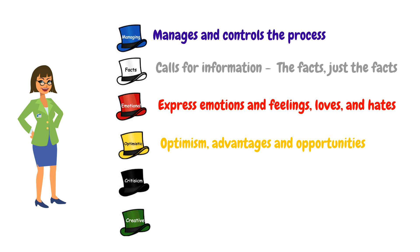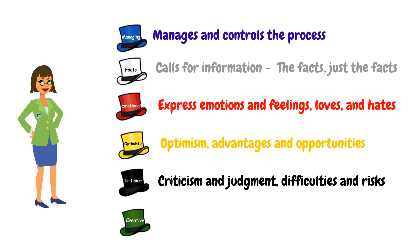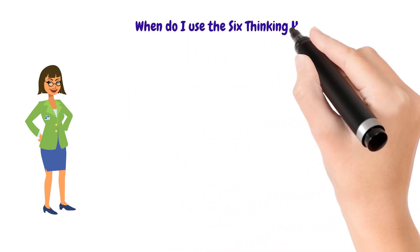The black hat represents criticism and judgment, spotting out the difficulties and risks. The green hat focuses on creativity, finding alternative solutions and new ideas.